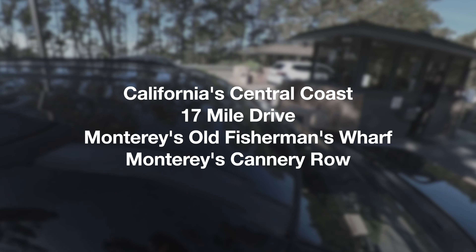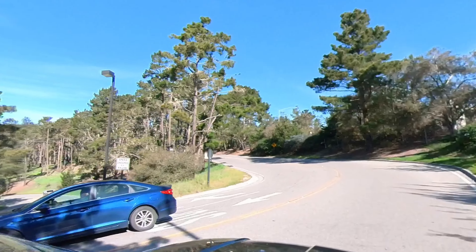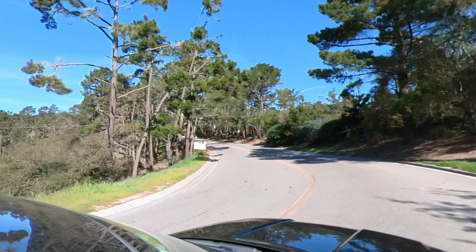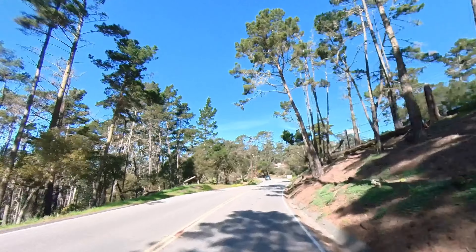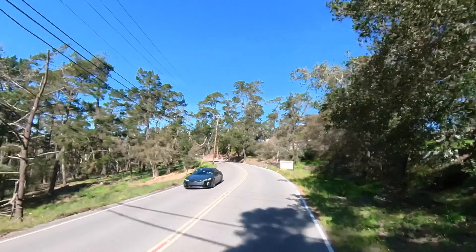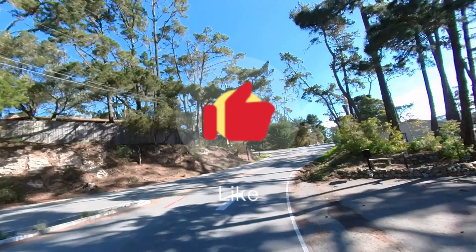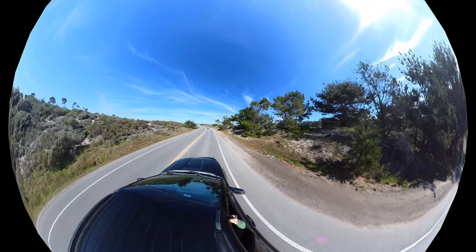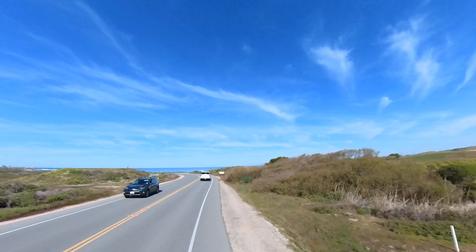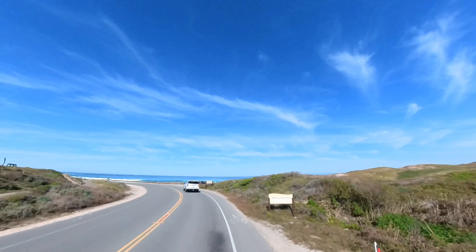Hey travelers! Today we're continuing our California coastal tour and we're very excited to show you the beautiful city of Monterey. We'll take you along the famous and breathtaking 17-mile drive. We'll also make a quick pit stop to the neighboring town of Carmel-by-the-Sea for a quick bite to eat and circle back to Monterey where we'll further explore this gorgeous coastal gem.